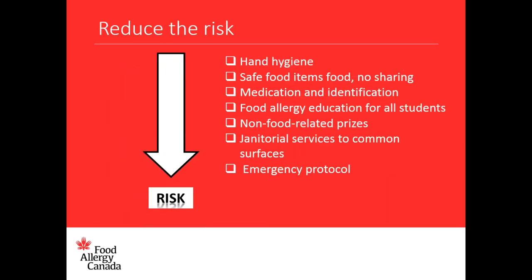Here is a list of ways to reduce risk in a classroom setting: hand washing; having safe food items available with rules about not sharing foods or utensils; having medication available and identification in situations where a person may not be able to speak for themselves; involving everyone in food allergy education including students; moving towards non-food related prizes or rewards in the classroom; scheduling regular janitorial services to common surfaces; and importantly, understanding the emergency protocol and being able to put it into action.